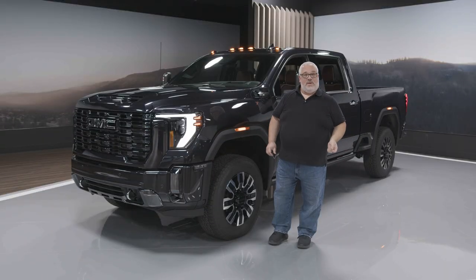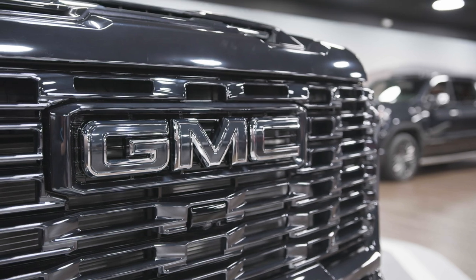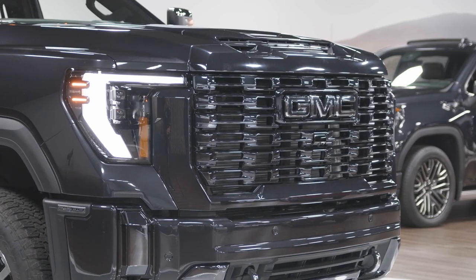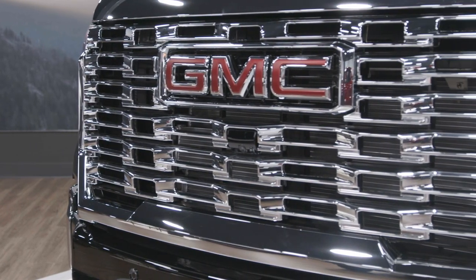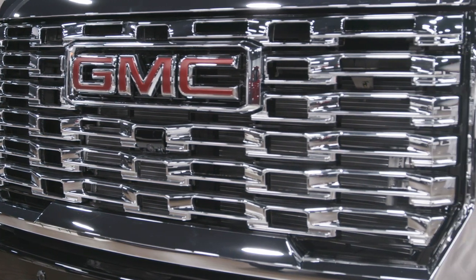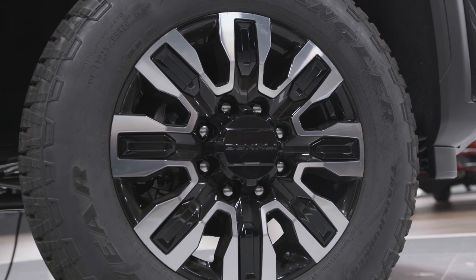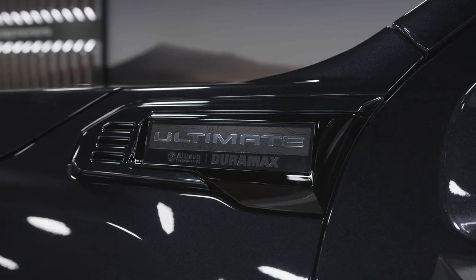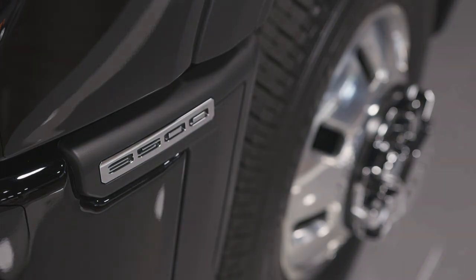How do you recognize the Denali Ultimate? Up front, you've got what they call Vader dark chrome trim. It's kind of hard to see on this truck where the body color is actually very similar to that dark chrome, but when you compare it with a normal Denali you can see the parts that are bright chrome versus the dark chrome on the Denali Ultimate. You've got 20-inch machined wheels with gloss black accents, and the badging has changed for 2024 — you've got "Ultimate" up here and 2,500 or 3,500 down in the front bumper.